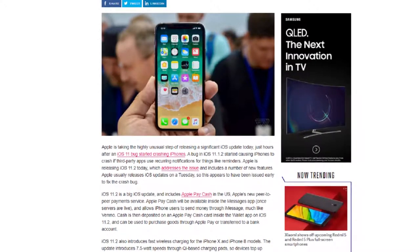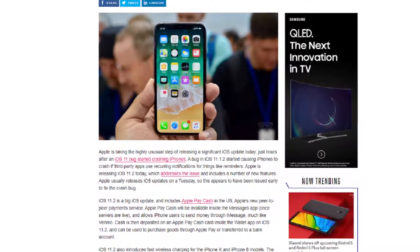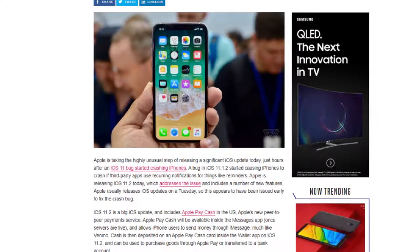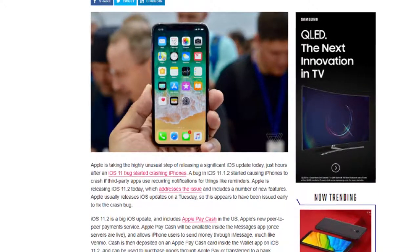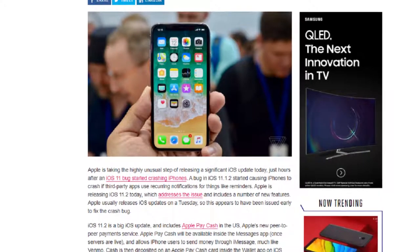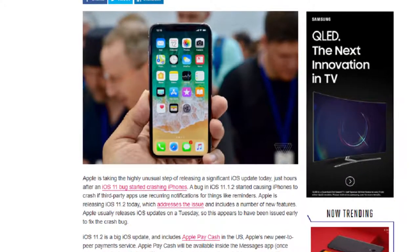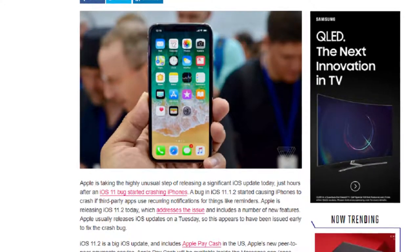Apple made a new update to their iPhones — let's talk about it. A week ago, Apple released a significant iOS update on Sunday, just hours after an iOS bug started crashing their iPhones. A bug in iOS 11.1.2 started causing iPhones to crash as third party apps using recurring notifications for things like reminders. Apple normally releases iOS updates on Tuesday, but they seem to have released this one early, so iOS 11.2 must be a really important update.